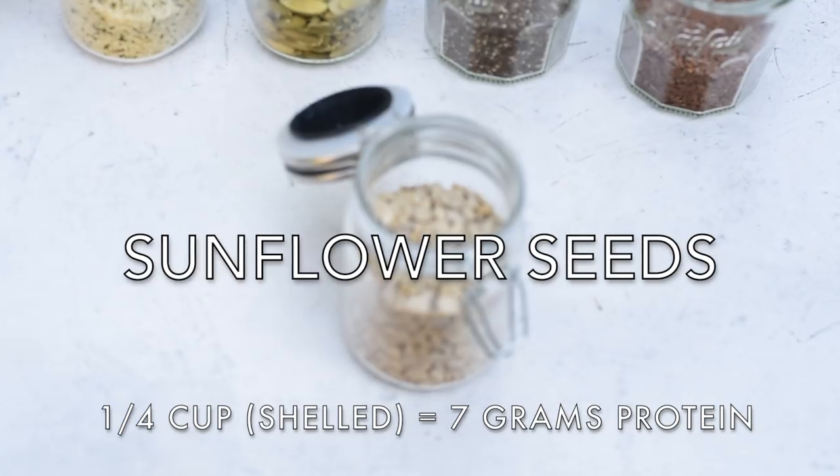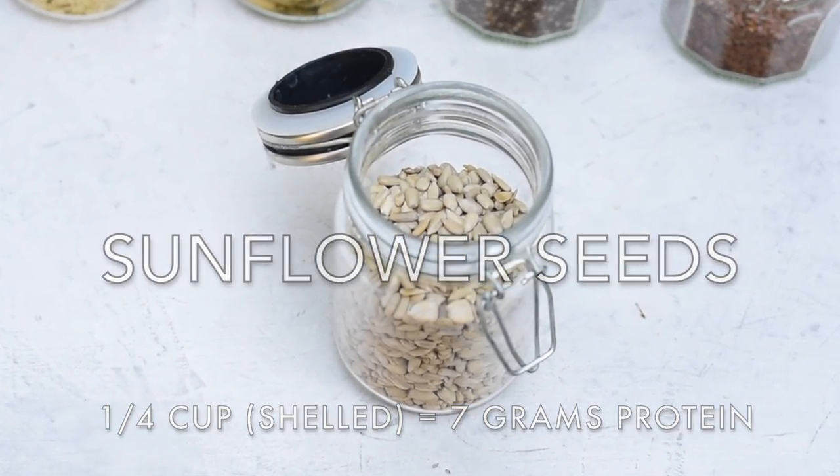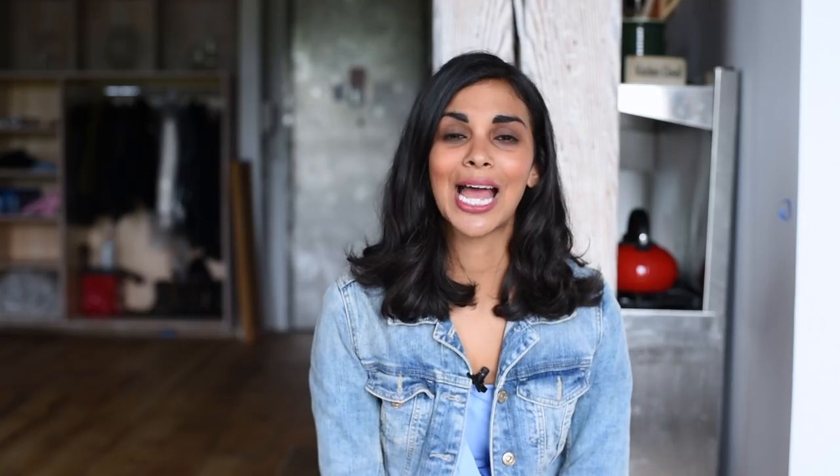Next we have sunflower seeds. I used to dislike them, but these days I buy shelled sunflower seeds — no spitting involved. Like pumpkin seeds, I use them as a garnish in salads, pastas, or grain bowls.